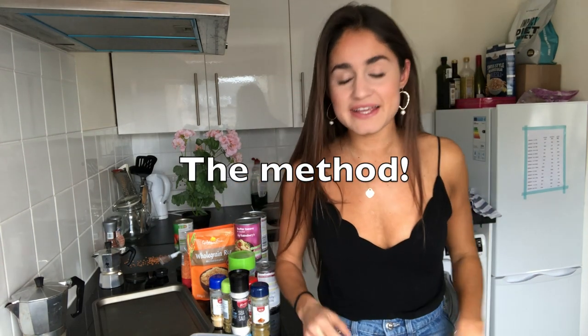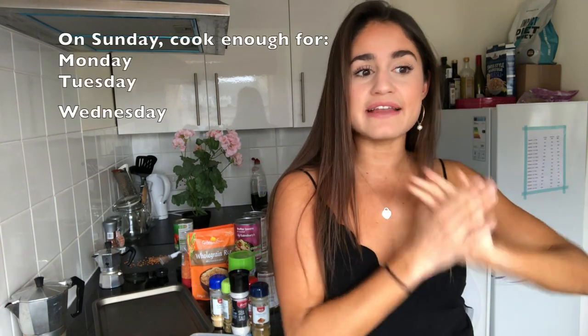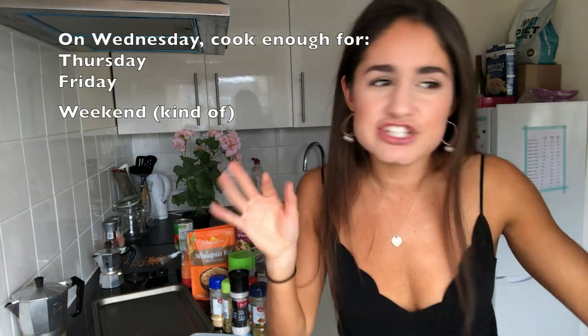So my method is I cook on Sundays and Wednesdays. Sunday I cook enough for Monday, Tuesday, and Wednesday. Then Wednesday night I cook enough for the rest of the week, because on weekends we tend to go to lunch and do stuff. I cook four meals worth of each recipe, which gives you eight meals to distribute across three days.